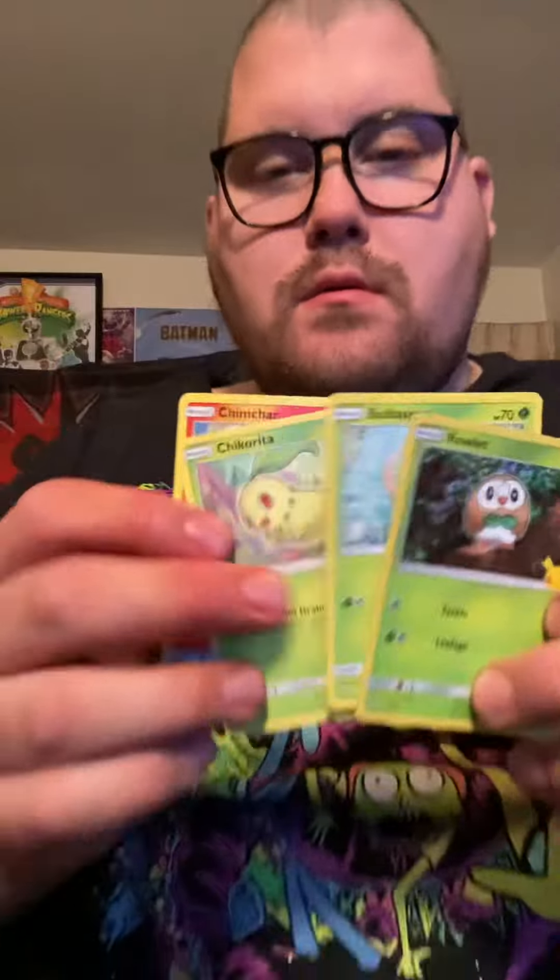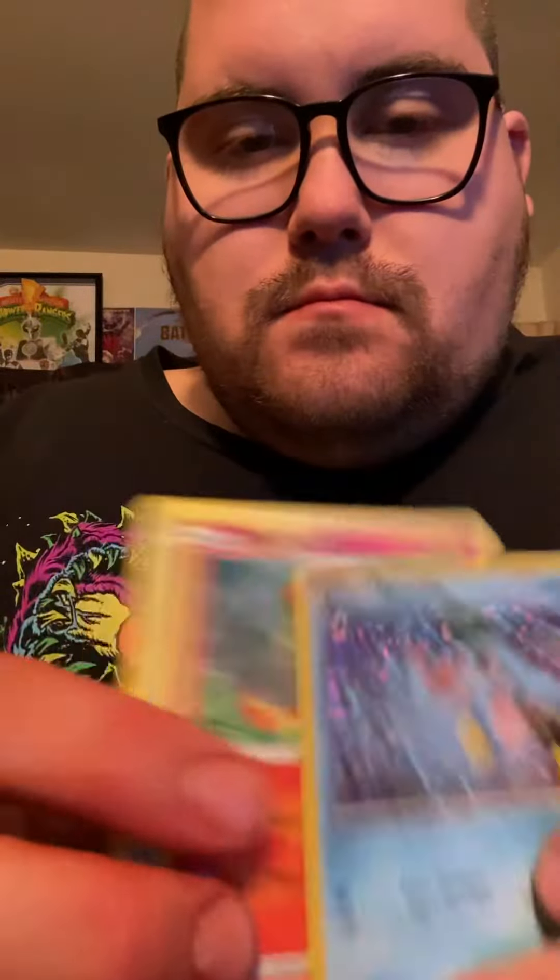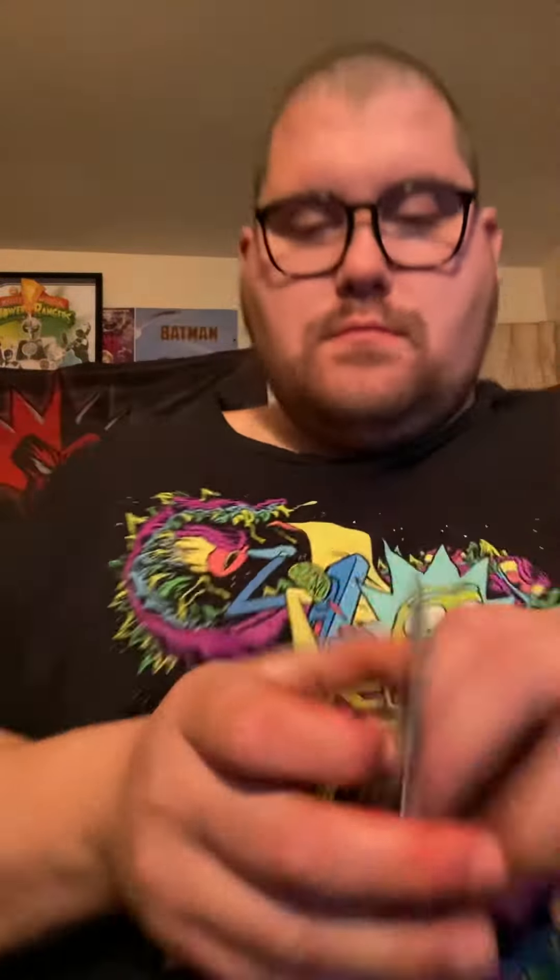Squirtle — whoa, I got four out of that one! That one had four, I knew it. Oh man, I'm hoping I get a Pikachu. I'll have to try to get more of these packs, because people are a little crazy. Oh, what's that? Let's see here — four Geodudes.